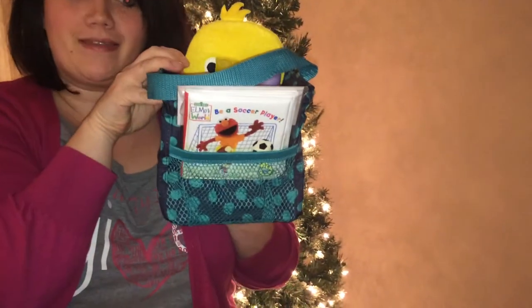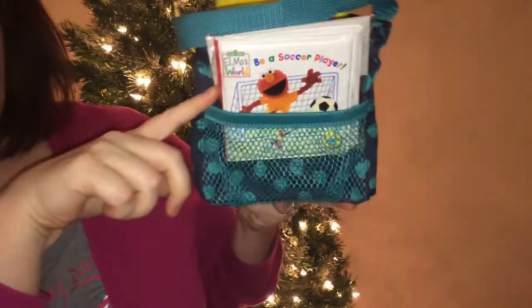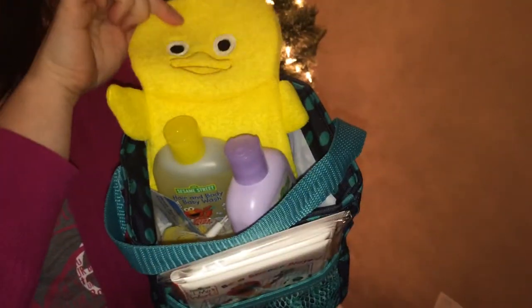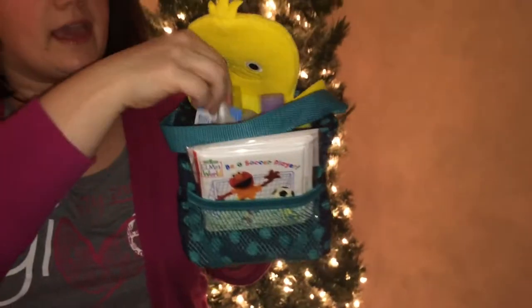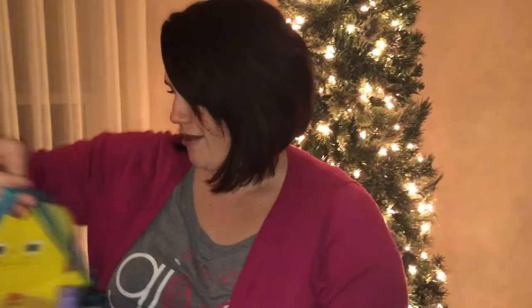Next up is for that new mom on your list — a nice little bath caddy. We've got a nice foam bath book, my son loves Elmo. And then we've got some lotion, some shampoo, a nice little washcloth, and you can't have bath time without your little rubber duckies. All again in the Littles Carial Caddy.